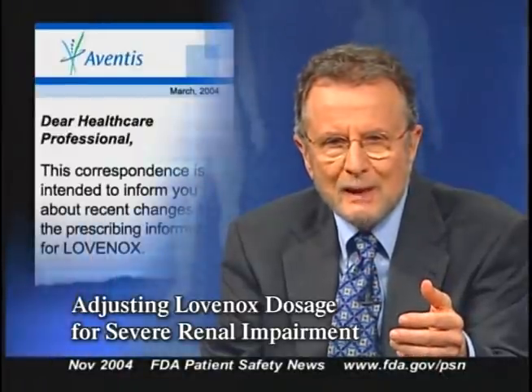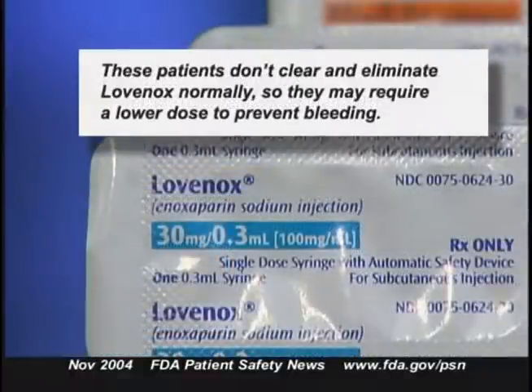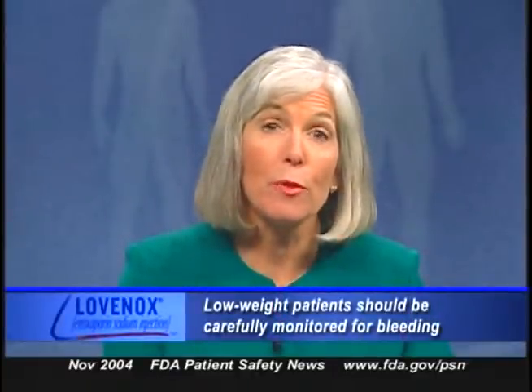Aventis Pharmaceuticals has revised the labeling for the anticoagulant drug Lovenox, or enoxaparin sodium injection, stressing the need to adjust the dose in patients with severe renal impairment — that is, those with a creatinine clearance of less than 30 milliliters per minute. These patients don't clear and eliminate the drug normally and may require a lower dose to prevent bleeding. The label notes that low weight patients and those with mild or moderate renal impairment don't require a specific dosage adjustment, but low weight patients should be carefully monitored for bleeding.